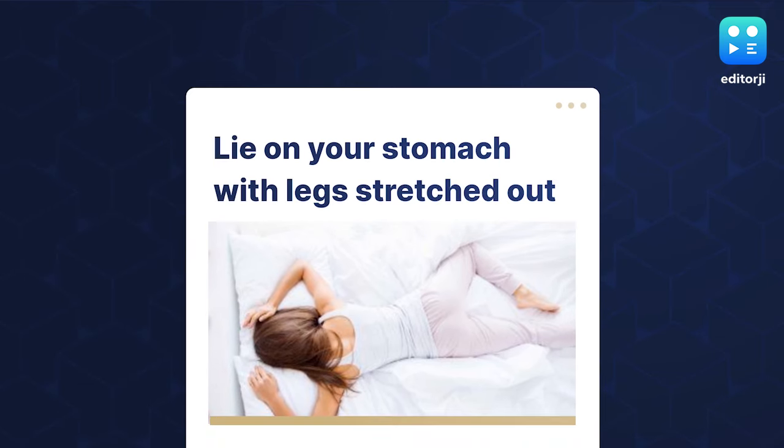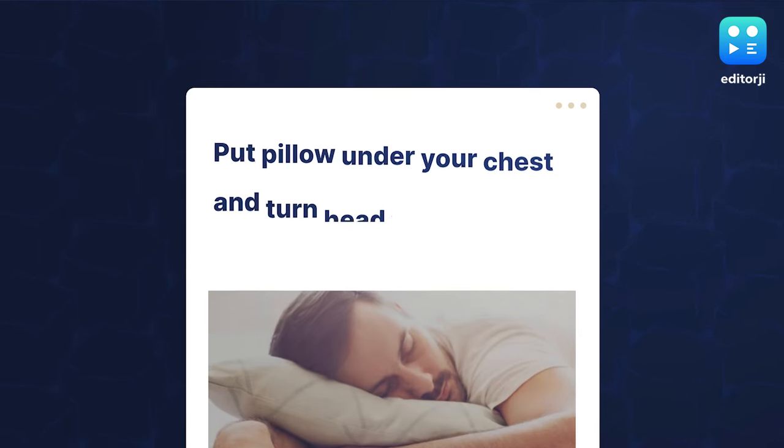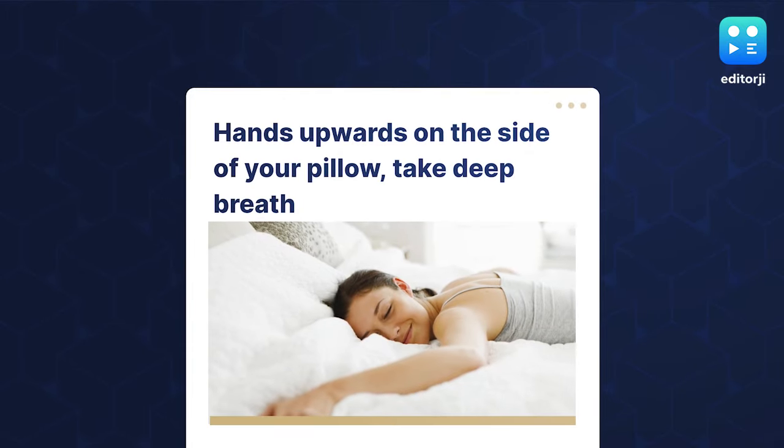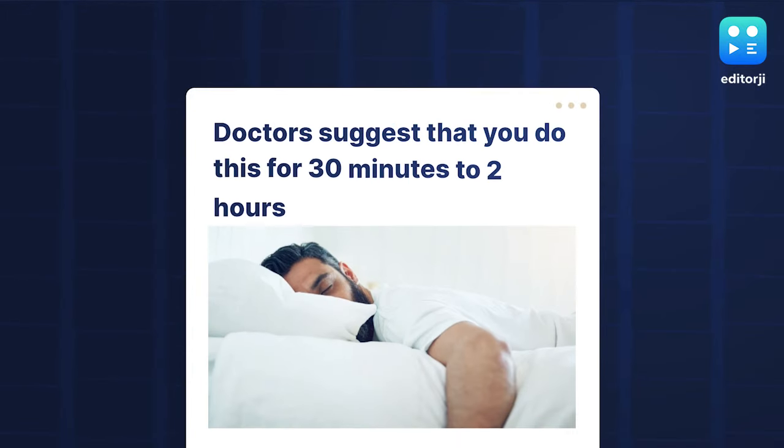Lie on your stomach with the legs stretched out. Put a pillow under your chest and turn the head to a side, with the hand upwards on the side of the pillow. Take a deep breath. Doctors suggest that you do this for 30 minutes to 2 hours.